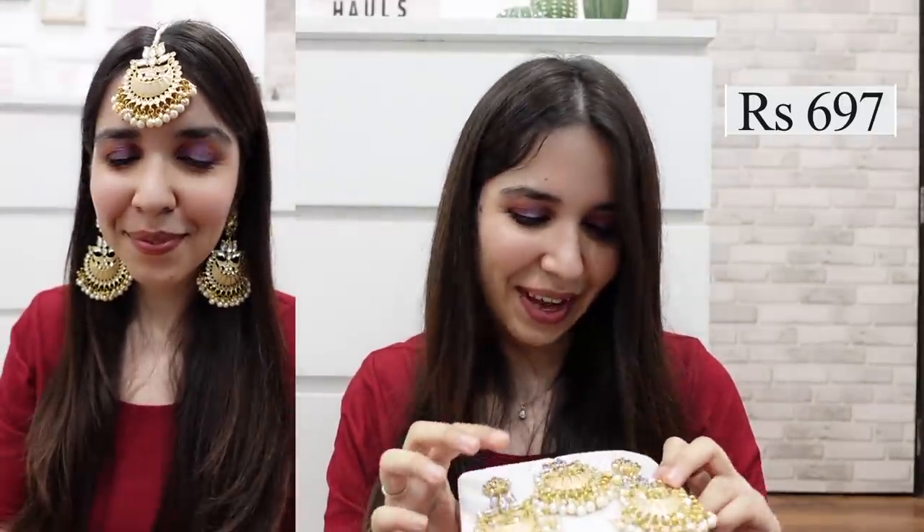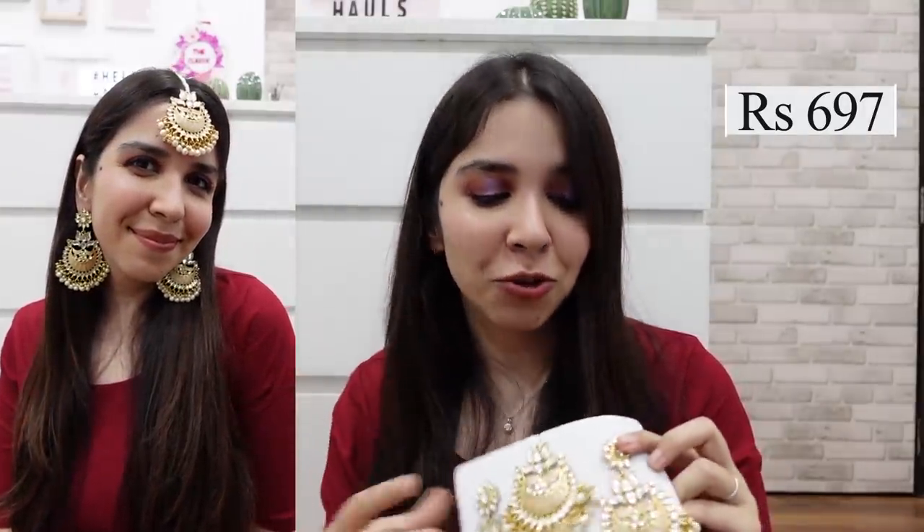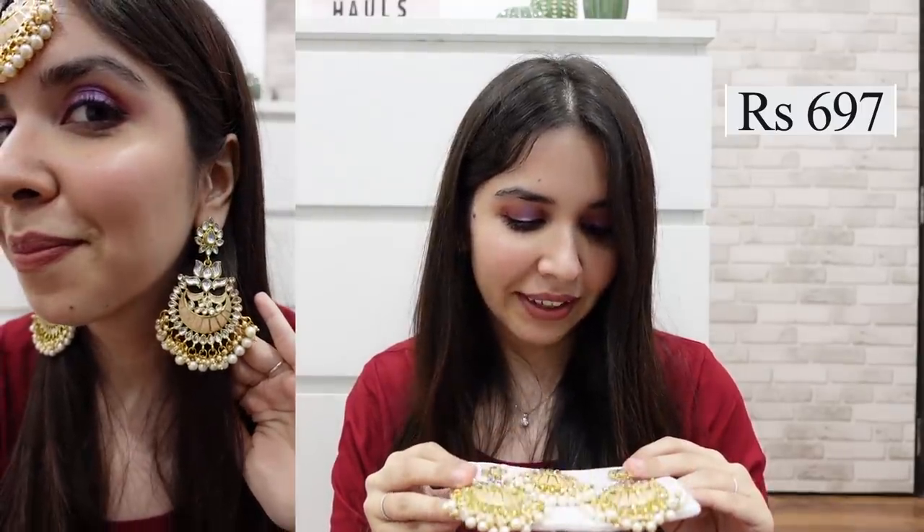The last thing in this haul is a pastel pink set — a maang tika and two very heavy-looking earrings. I stress on the 'looking' because they look heavy but they're not so heavy to wear. What word do I use to justify that the color is so much prettier in person? It really shows how clean the craftsmanship is, and the look of it is beautiful.